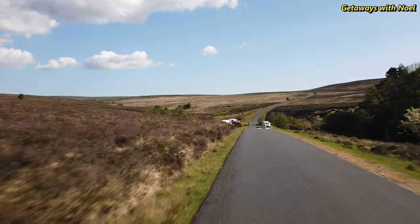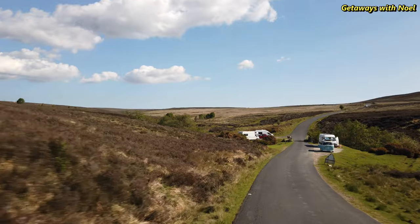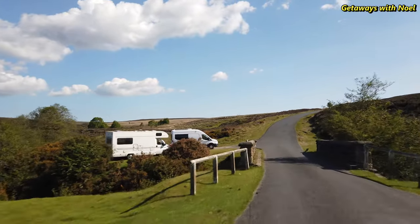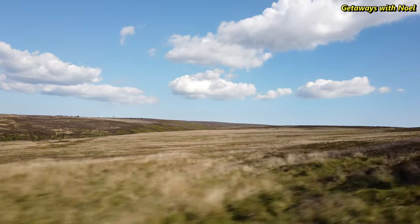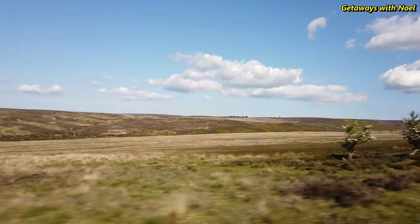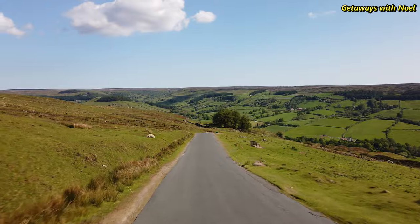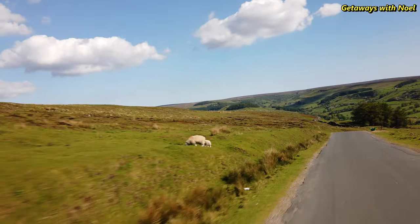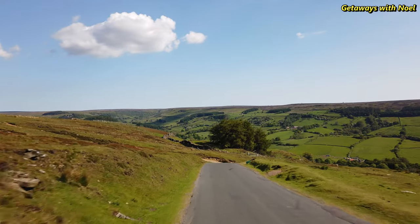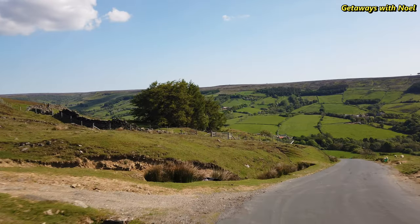North York Moors is a national park designated in 1952 and one of the areas with the largest expanses of heather moorland in the UK. It is inhabited by picturesque villages with many walkways for nature enthusiasts and adventurers who wish to explore this beautiful landscape, whether on wheels or on foot. Among one of the popular areas for walking is the valley of Rosedale, and details of this walk can be found in OS map OL26.